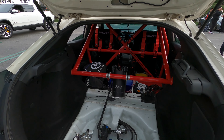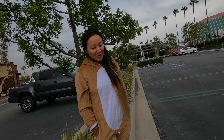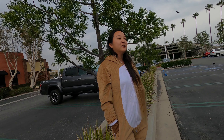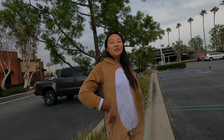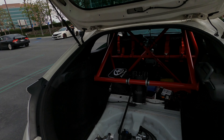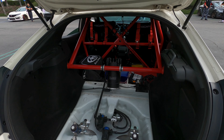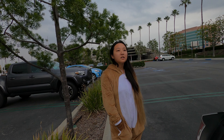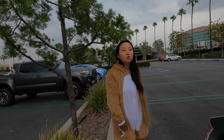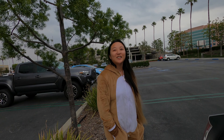Is this your first track car? In college, like 13 years ago, I took my E46 — stock, bone stock, not even M3, it was a 330i. That was my first time. Then I took a 12-year break, bought this two years ago, and decided to make it a track car. I have about eight or nine track days — Big Willow five times, one Laguna, one Streets, two Chuckwalla.